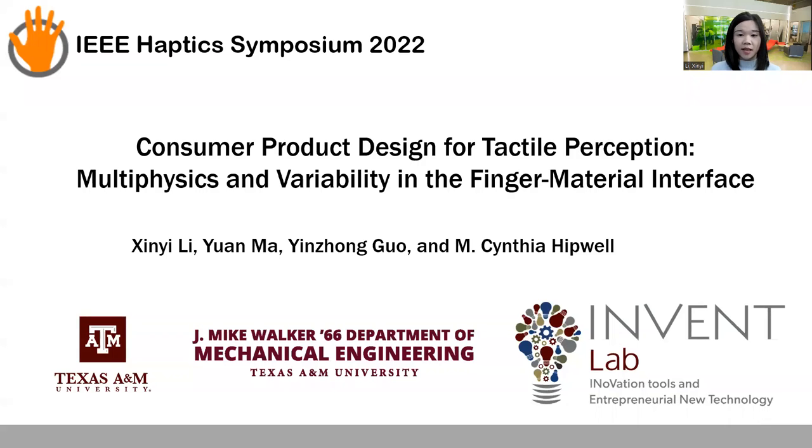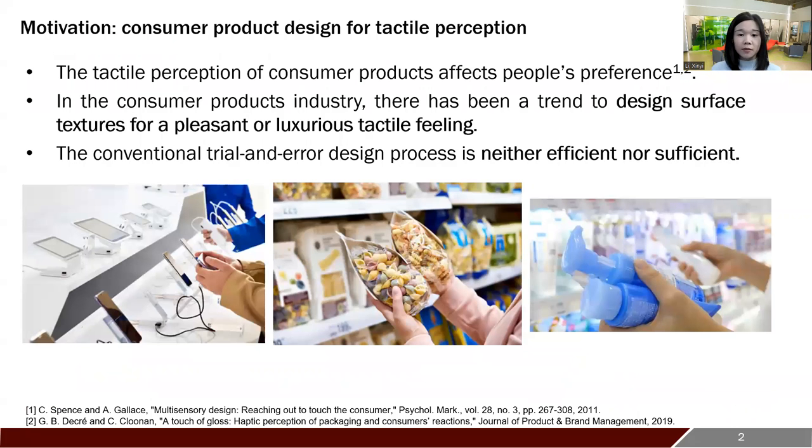Hello, I'm Xing Yi from Texas A&M University. The sense of touch has been found to affect people's preference towards different consumer products. For example, when you are doing grocery shopping, a well-designed packaging of an organic pasta may have a higher quality feeling than other regular pastas. However, this conventional trial-and-error process is not enough to find the optimized design. Then the question arises: can we predict how textured surfaces feel before fabrication?